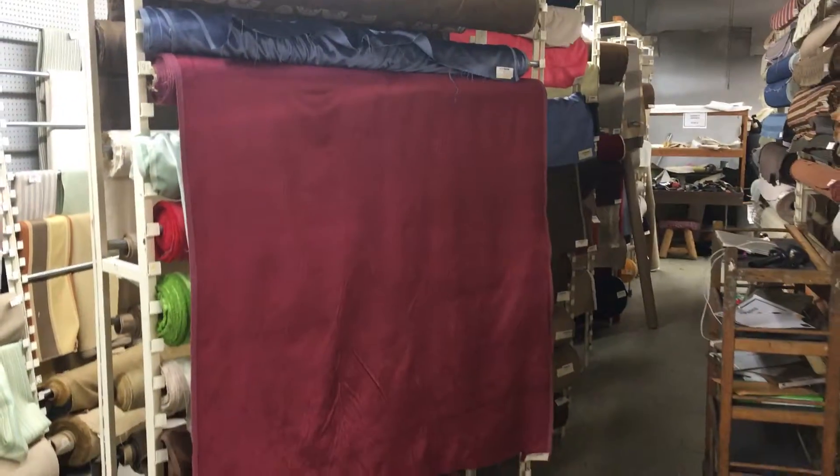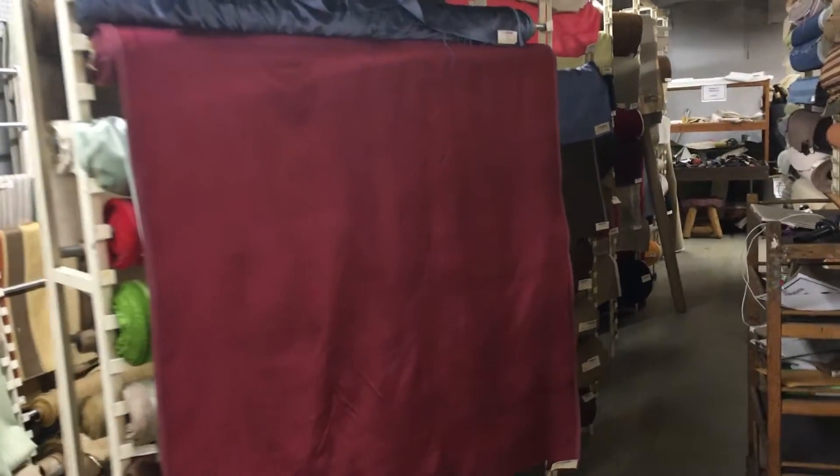This deep raspberry to red wine velvet is 54 inches wide. This is the true color you're seeing right here — that's the color. The video camera distorts the color as I get closer, but it gives you a perspective there.